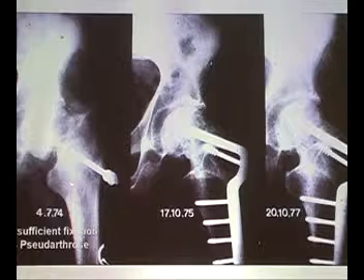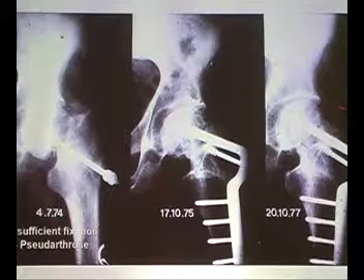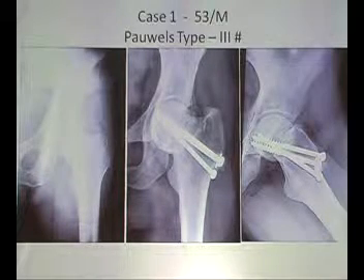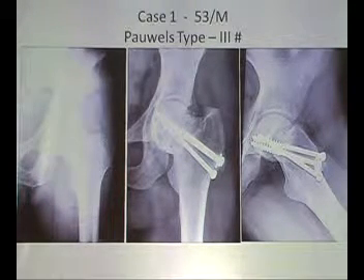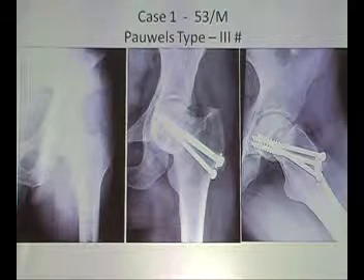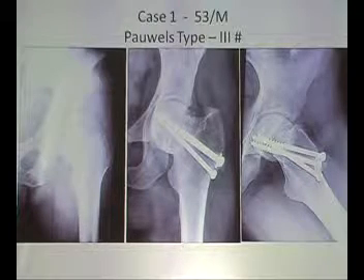I think this was one of my first valgus osteotomies in 1974. And in 1977, you see congruity of the joint, head alive. Again, another case with screws — the surgeon did not reduce properly. This is not reduction, this is not reduction — posterior dislocation.